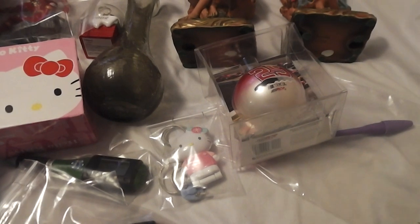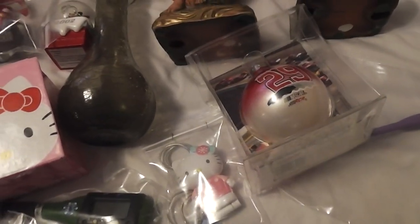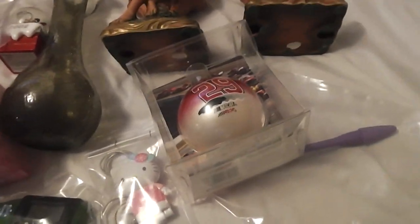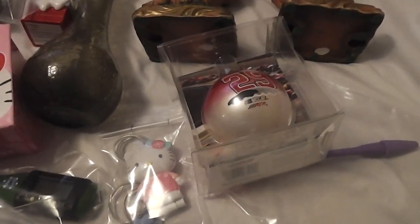Hey everybody, Wally here back with another video. This is just some more stuff that I got in the last rummage sales that I went to last week, so I'm still digging through all that. Still got several more boxes but I'll show you what I haven't taken out to my booth yet as I'm pricing it.